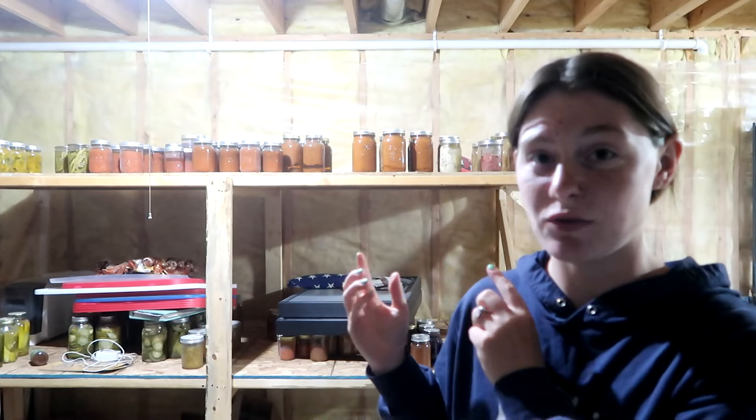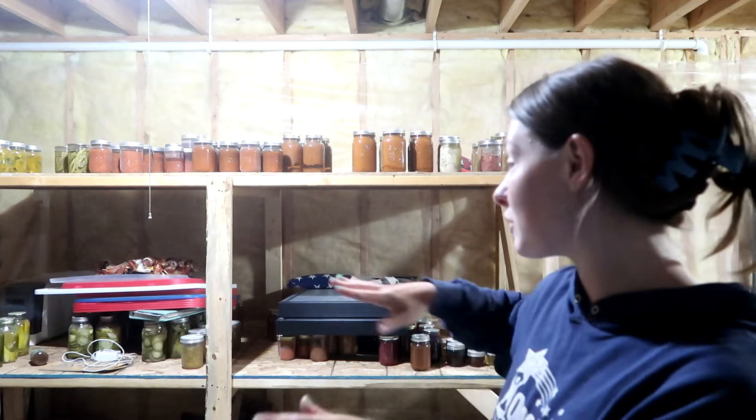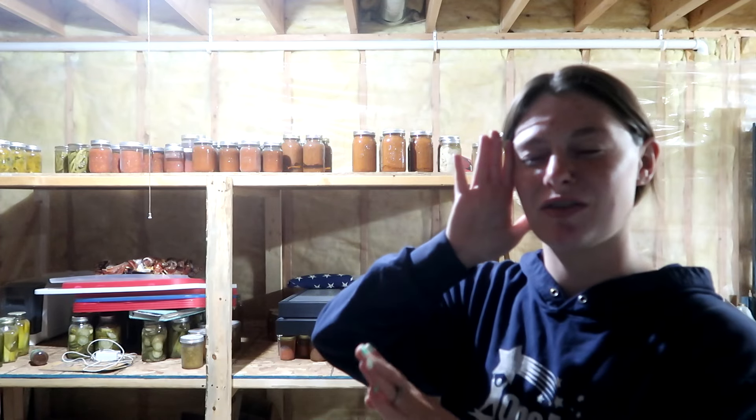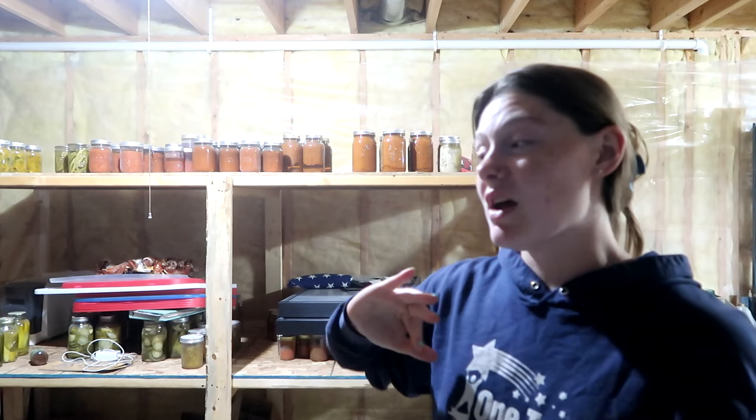If you've been following along for a while, you've seen maybe small glimpses of this here or there. But this is behind the finished-off basement. We've been working slowly but surely over the last two and a half years to finish off our basement — get everything drywalled and finished off for more living space, figuring out what we need down here: bedrooms, bathrooms, whatever it ended up being.